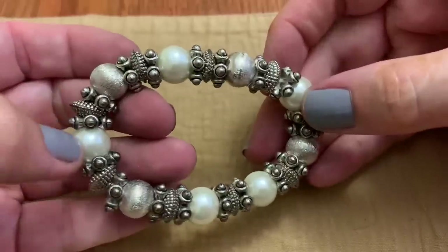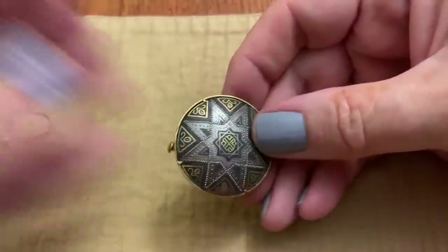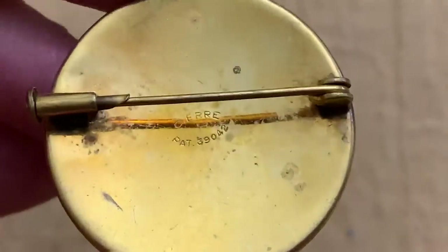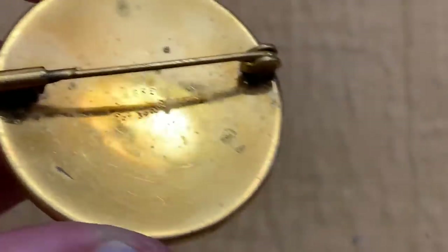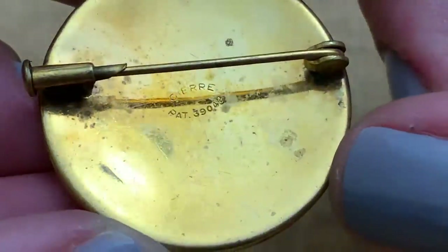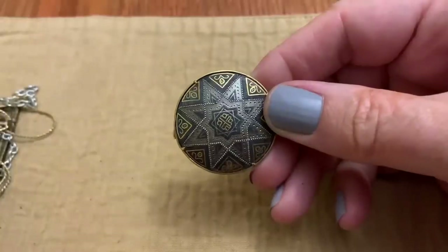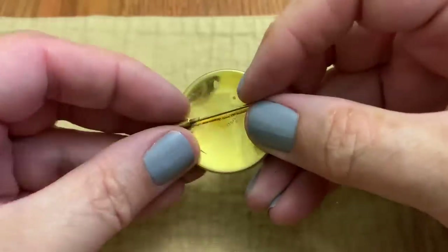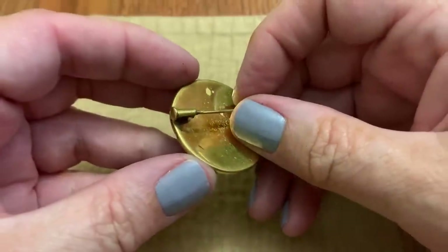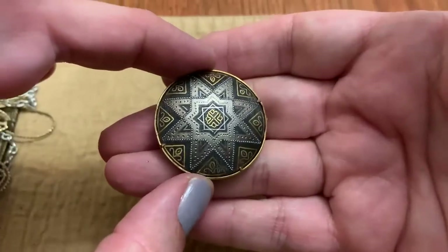This is a heavy stretch bracelet, very chunky. Another one of these — this one's old. It has a patent number and it's C-I-E-R-R-E. Pretty design, it's got that old trombone clasp — I always want to say trumpet but I think it's trombone. And it's the Damascene style — I don't know what country that's from, it sounds French, but I'd have to look it up.